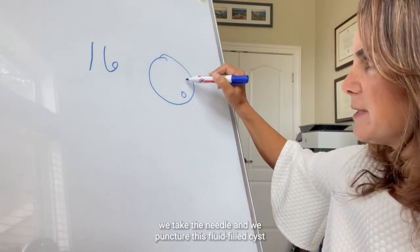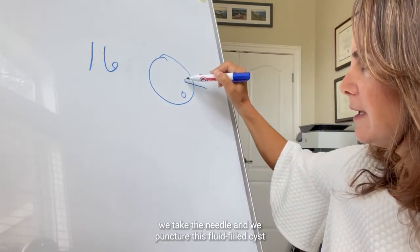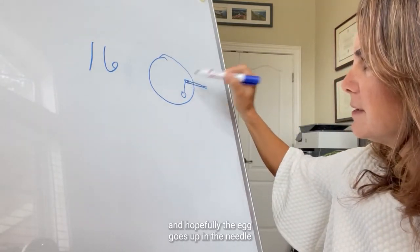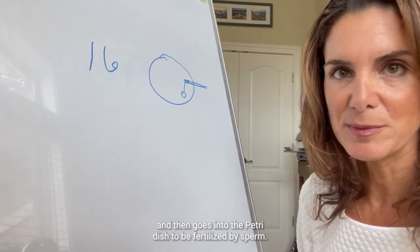So when we go to retrieval, we take the needle and we puncture this fluid-filled cyst, and hopefully the egg goes up in the needle and then goes into the petri dish to be fertilized by sperm.